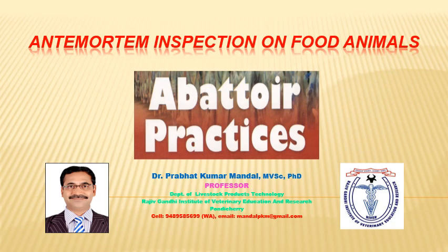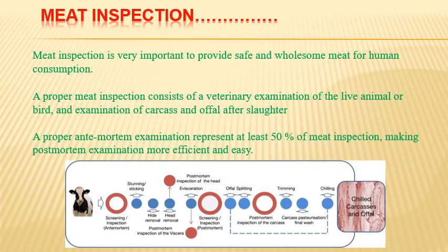The first topic is ante-mortem inspection of food animals. Meat inspection is very important to provide safe and wholesome meat for human consumption. A proper meat inspection consists of a veterinary examination of the live animal or bird, and examination of the carcass and offal after slaughter. The diagram shows the flow of meat availability — from farm to fork — starting from the animal on the farm.